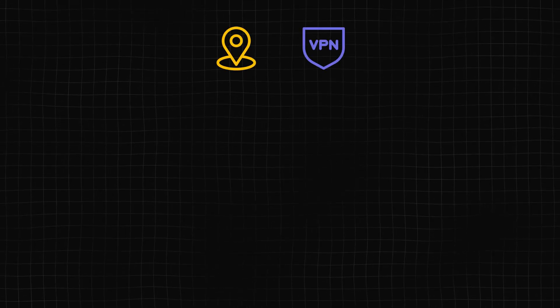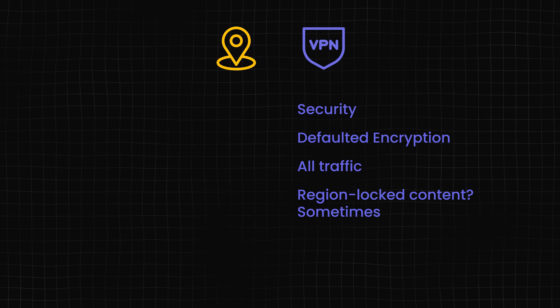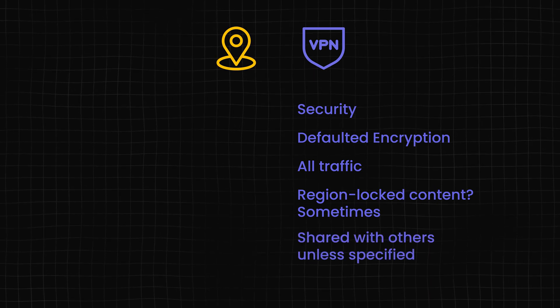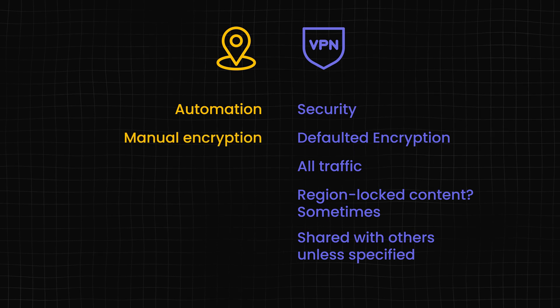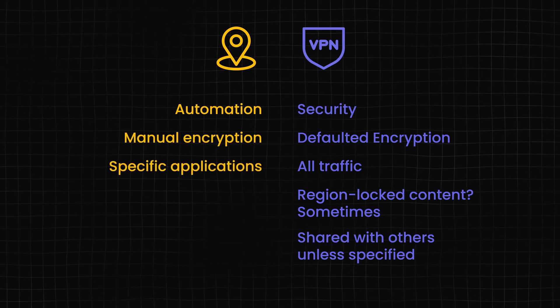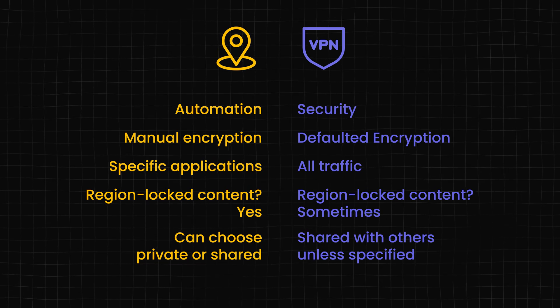The second difference is how many people share the same IP. When getting a proxy, you can choose to share it with others or have it all to yourself for an extra cost. Some VPN providers are starting to offer this too, but if it's not directly mentioned, you're usually sharing with others. To summarize: VPNs are good for an extra layer of security with out-of-the-box encryption on all your traffic, and sometimes access to region-locked content, though you're likely on a shared IP. Proxies are for web automation with optional encryption on specific applications, with the ability to roam the web without being detected or blocked, and the option to buy private or shared IPs.